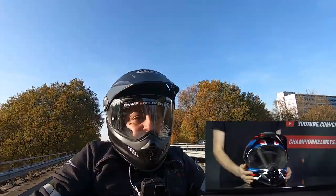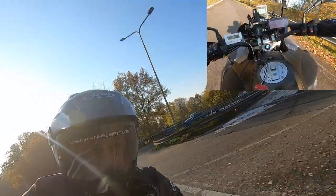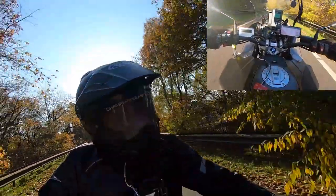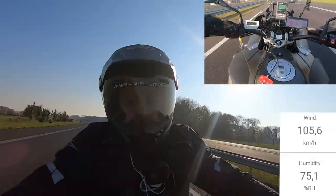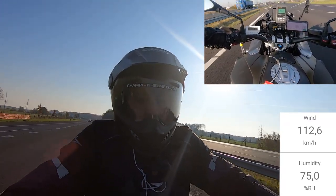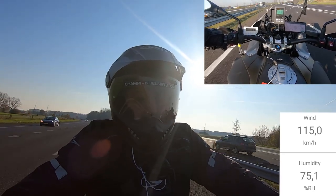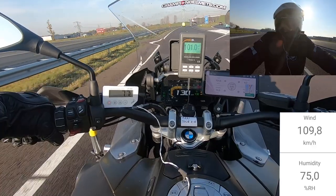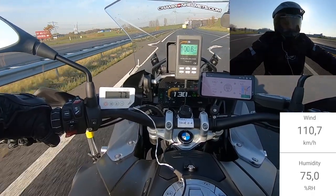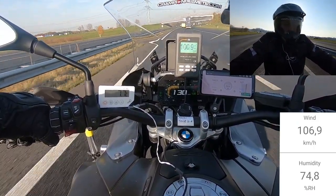The visor is Pinlock prepared with the insert in the box, and the interior liner is removable, washable, moisture wicking, fits glasses, and is antibacterial. The helmet liner also comes with speaker pockets, 5mm peel-away pads in the cheeks and temples, an adjustable chin spoiler, and foam springs to get a firmer fit. The Tour X4 does come with a double D-ring chin strap, includes emergency release cheek pads, and is ECE 22.05 certified.